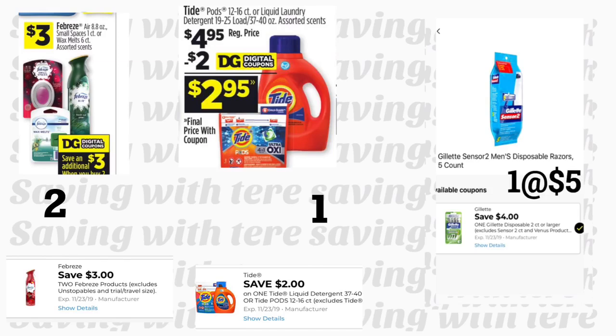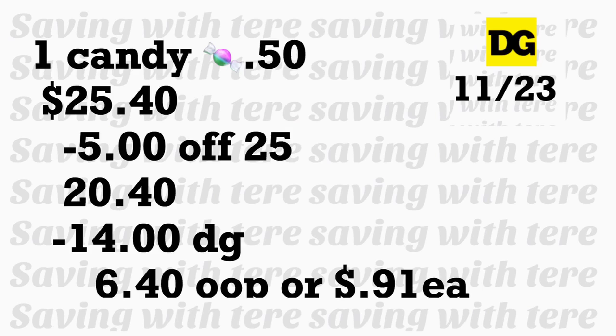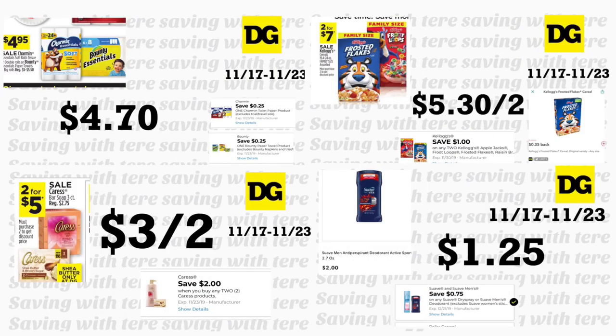El siguiente escenario también usa solo cupones digitales. Compran dos productos Febreze a $3 cada uno con cupón de $3 en compra de dos, jabón detergente Tide a $4.95 con cupón de $2 (o Tide Pods), rastrillo Gillette a $5 con cupón de $4, Snuggle Refill a $5 con cupón de $3, y Game Flanks a $3.95 con cupón de $2. También agreguen un dulce de 50 centavos para completar la oferta. Total: $25.40. Pongan su número de teléfono — bajan $5/$25 más $14 en cupones digitales. Pagarán solo $6.40 — 91 centavos por producto.